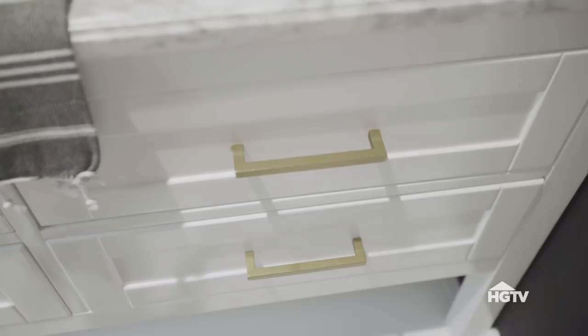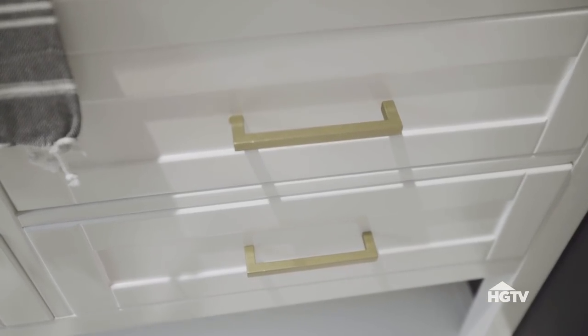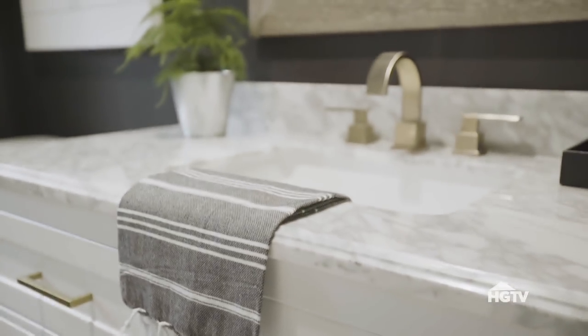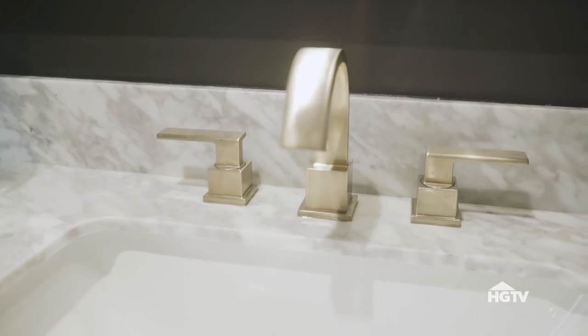This finish is a little bit newer on the scene, and its brushed tone gives a bit of a worn, antique look. This widespread faucet by Delta adds a lot of rustic charm to this bathroom.